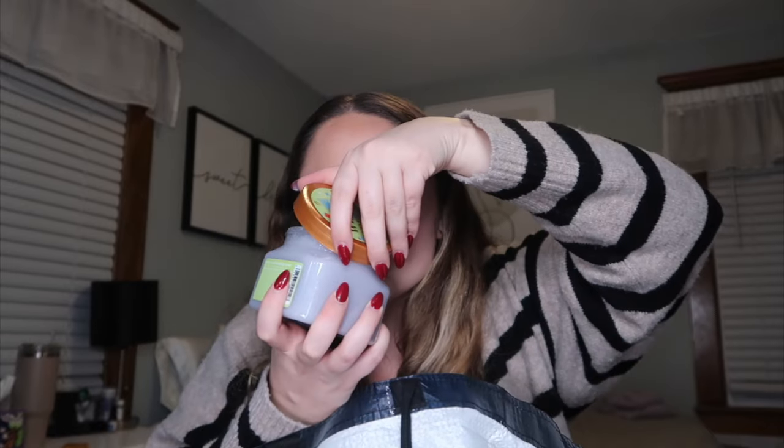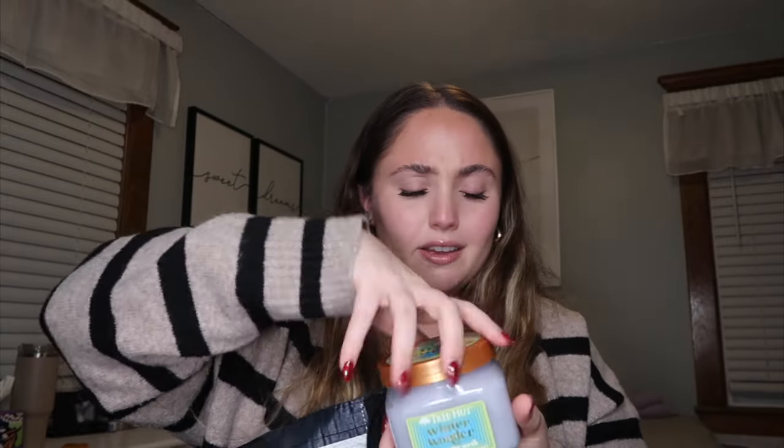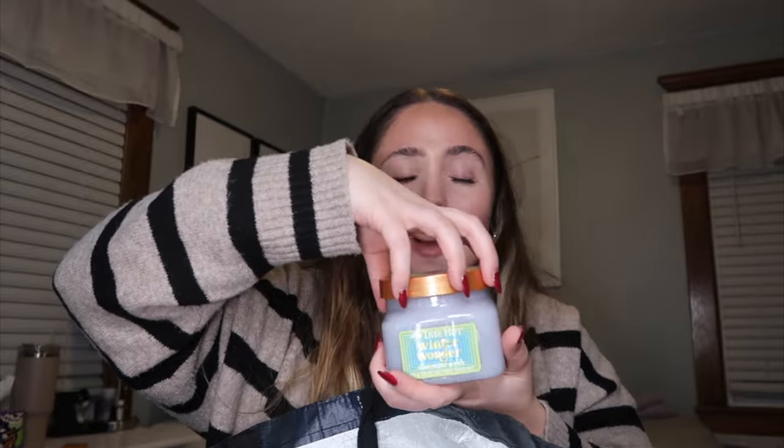Lastly from Tree Hut, we have the Winter Wonder scent. Smelling it now — this is good. It almost smells like a Christmas tree but with some sort of fruitiness to it. I don't know how to explain it but it smells so clean. I love this one. Why couldn't they do this in a body butter? This is really good.